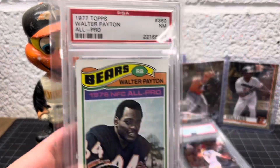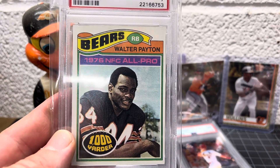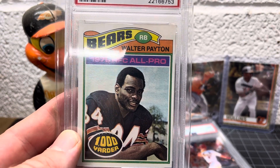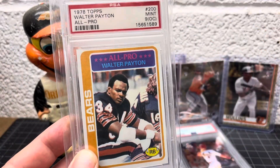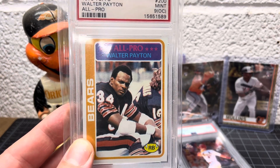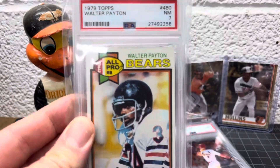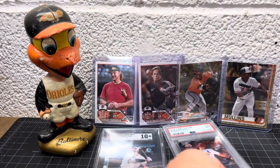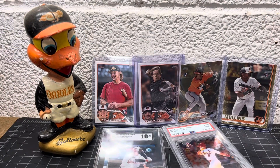The Bradshaw '72. Got some Walter Payton — a few of those from '77. I don't have a rookie and I'm not sure I'll seek one out at this point, but I have several of his other cards from '78 and '79. And Ozzie Newsome '79.